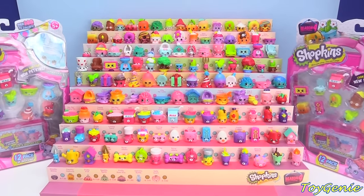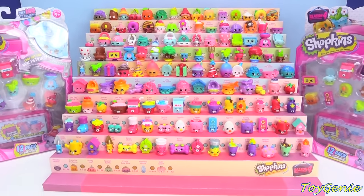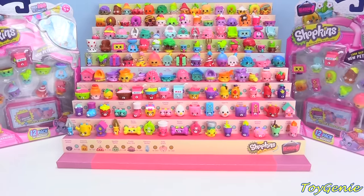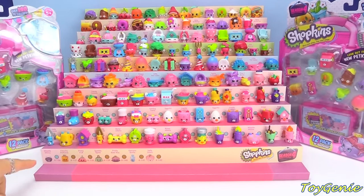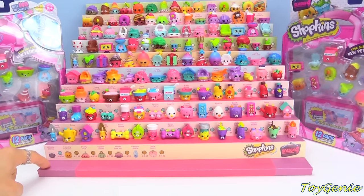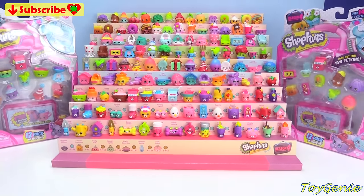Hey guys, this is the Toy Genie here, and welcome back to another Shopkins Season 4 Limited Edition Hunt as well as collection video. And today we're here to look for this one last Whistle Wilma down here. So, let's get started!